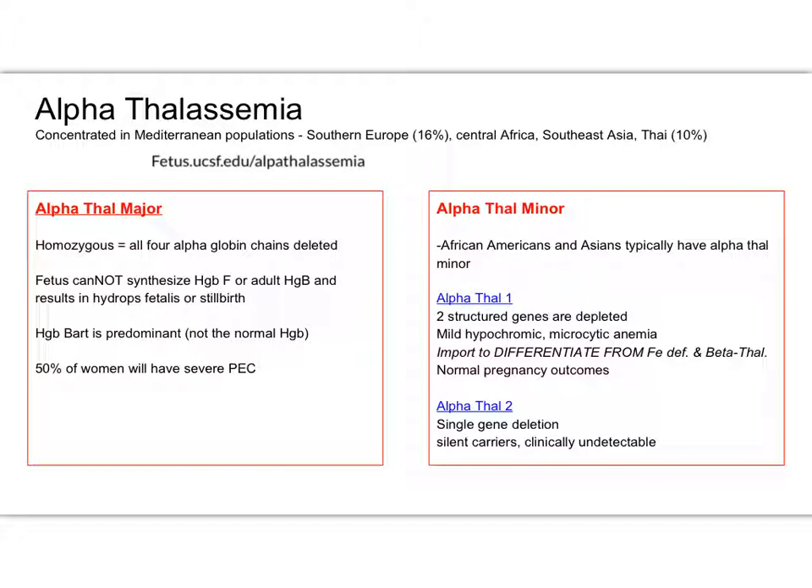Alpha thal, specifically, you want to worry about this with your Asian — so Chinese population and Southeast Asian descent population. Really think about the thalassemia as four. Most of your patients, you are going to see people with the traits of alpha thal minor, and with that, you then want to test the partner. Should their baby have inherited both the minor traits from their parents, they're going to end up with alpha thal major.